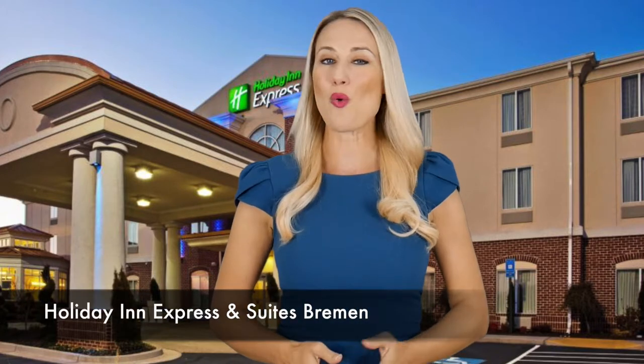Choose the Expressway for a quality stay along I-20 with the Holiday Inn Express & Suites Bremen. Welcome to the Holiday Inn Express & Suites Bremen, where a comfortable and quality stay awaits you. With easy access to the Bremen-Karrellton area, you'll be in the center of it all.